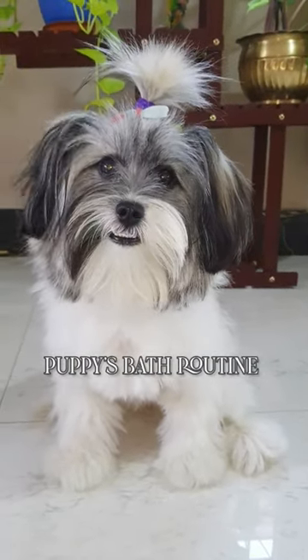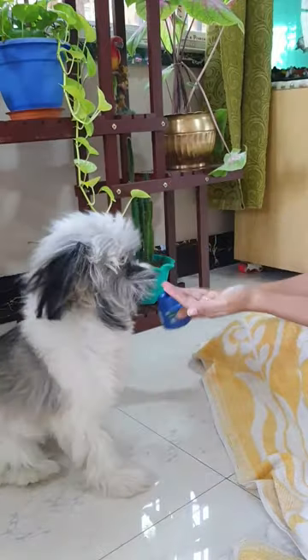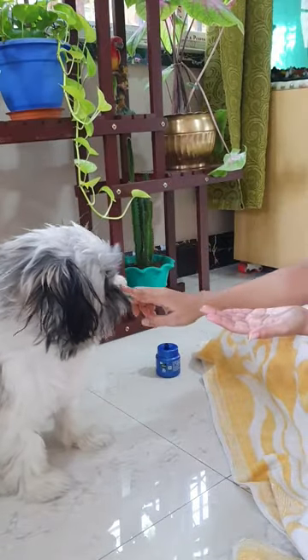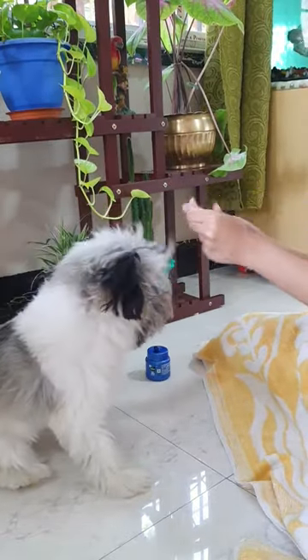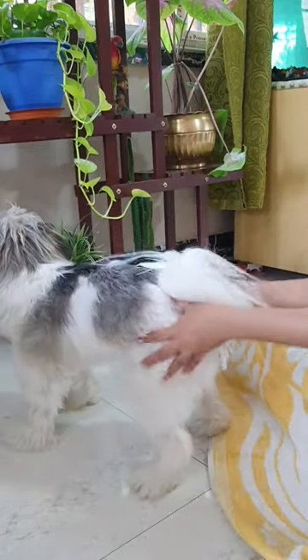Hi guys, welcome to my puppy's bath routine. I start with 100% coconut oil — I massage it thoroughly on her body. She enjoys this part a lot. Coconut oil will help with nourishment, and a nice massage will relieve any of her body fatigue.